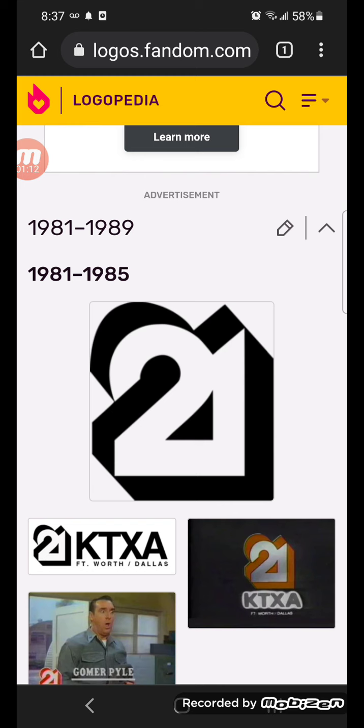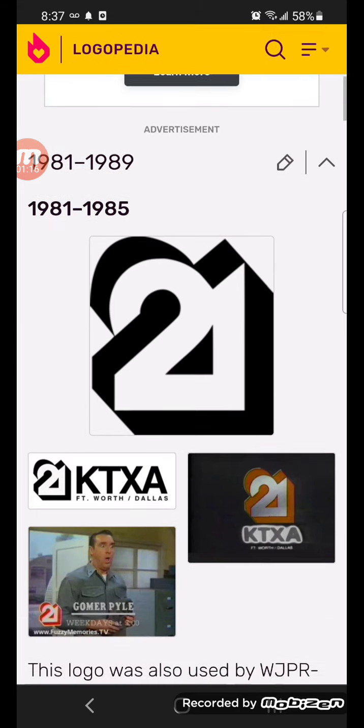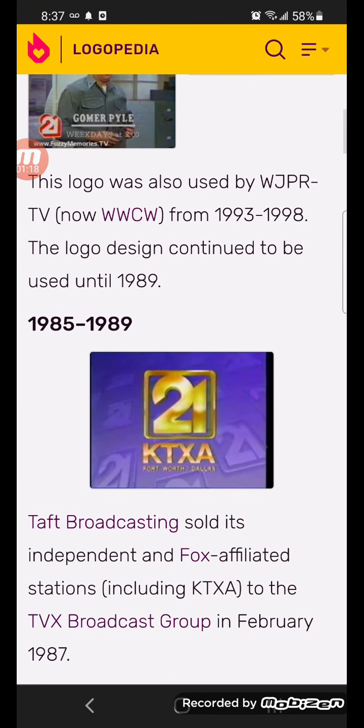1981-1985, there's the number 21 in white text with black outlines. Here's some other versions. 1985-1989, there's the gold number 21 inside a purple square with gold outline.